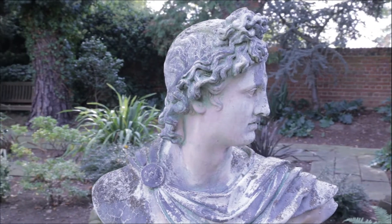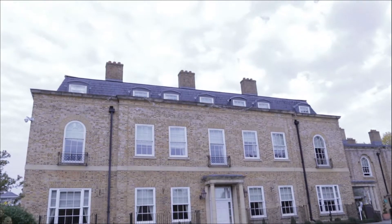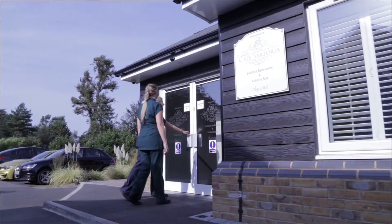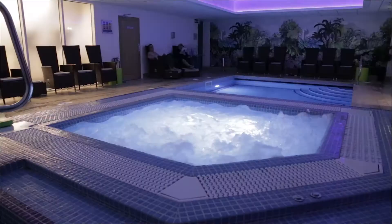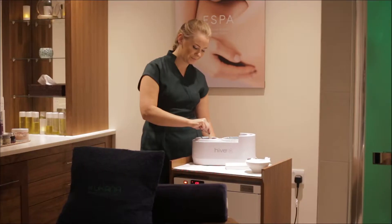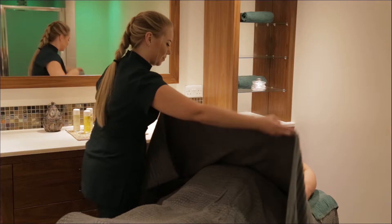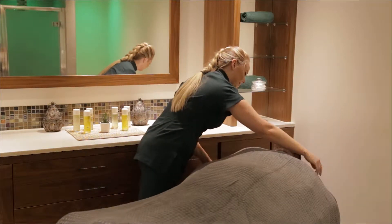Set amongst the beautiful grounds of the stunning Orsut Hall Hotel, Kukana Spa is perfectly placed to escape the rush of modern life and treat yourself. Whether you're a resident or non-resident looking for a spa break, spa day, or a maintenance beauty treatment, Kukana Spa prides itself on providing a truly personal service to the highest quality and luxury unsurpassed in the area.